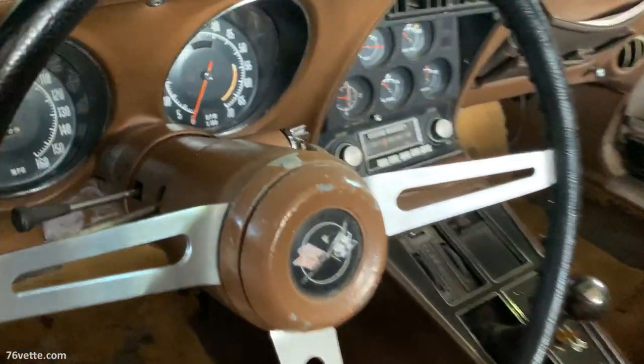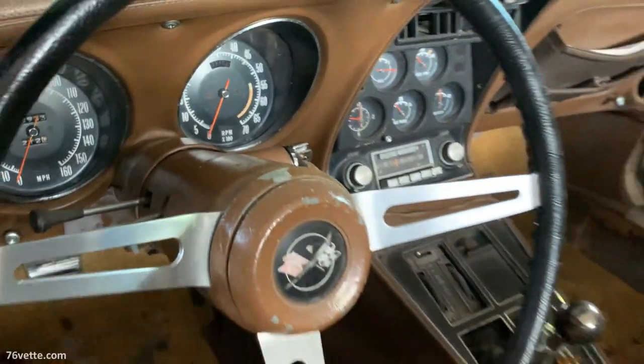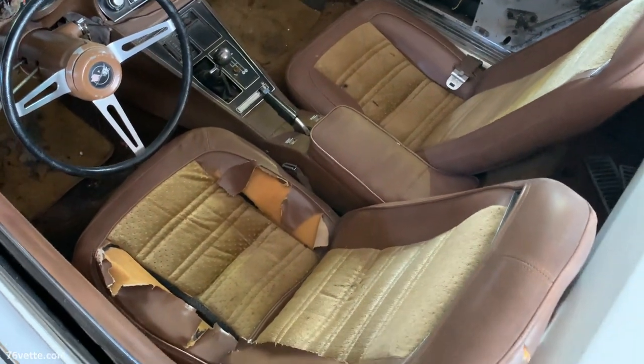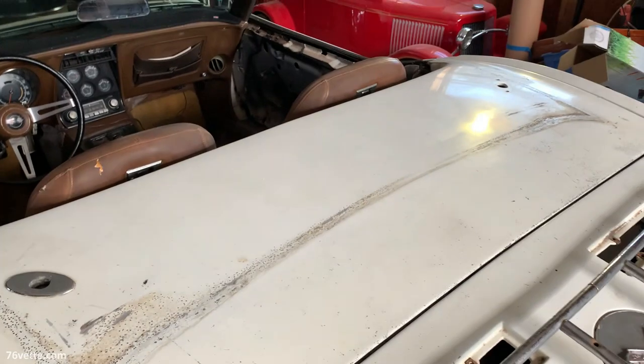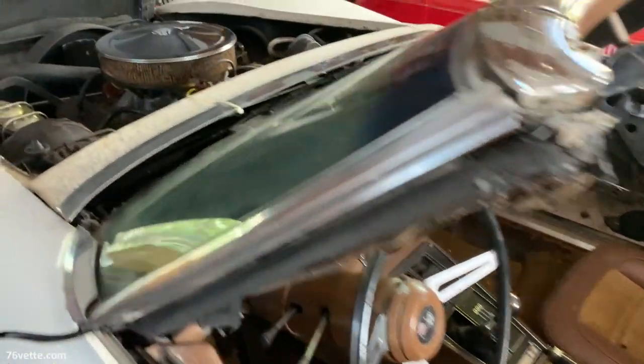As you can see it's rough, but nevertheless it is a 1972 Corvette convertible LT1. The interesting thing about this car is that it's not only a convertible but it also has AC, which is pretty rare.